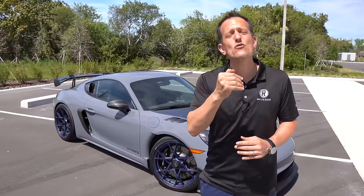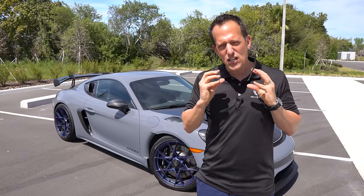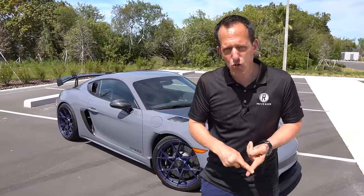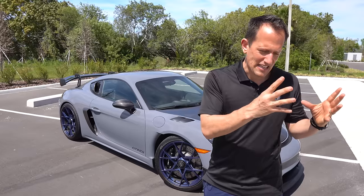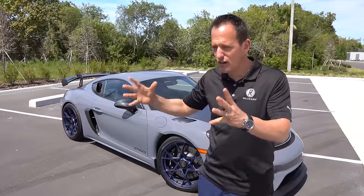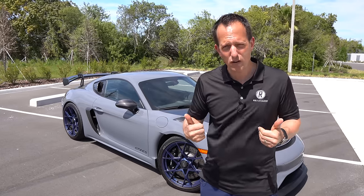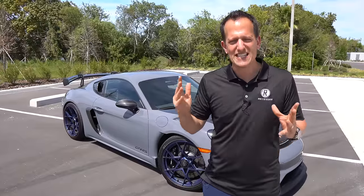Here's what's fascinating: because the Cayman is a mid-engine sports car, whereas the Porsche 911 is a rear-engine sports car, this actually has the potential to perform at a higher level than the mighty 911. In 2016, Porsche came out with the GT4, but it wasn't exactly a true GT car because it did not have that flat six from the GT3 — the 911 GT3 with the forged crankshaft, forged pistons, and all of the tech that came with that high-revving 9,000 RPM engine.